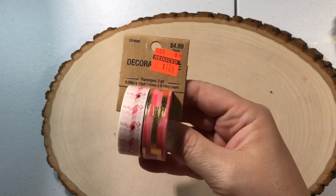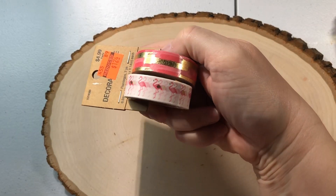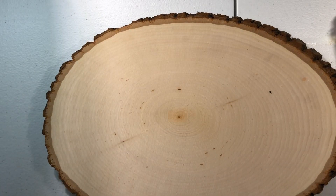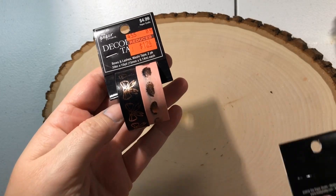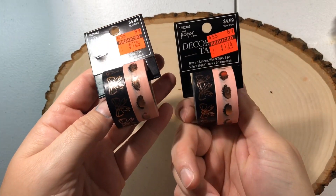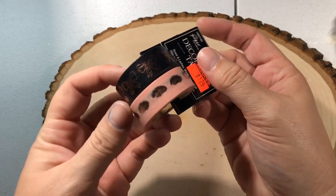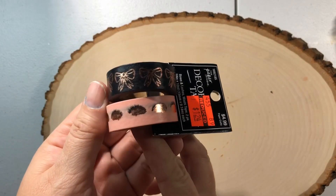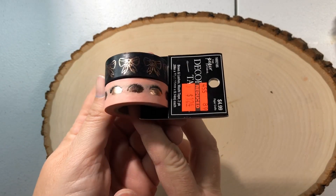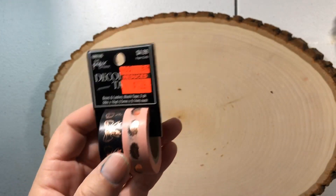I got this washi — I thought that was really cute. And then over in the paper crafting section, I got some more washi. I picked up two of these. It's the bows and the little eyelashes design. I really liked the bow. That was $1.24, so I picked up two of those.